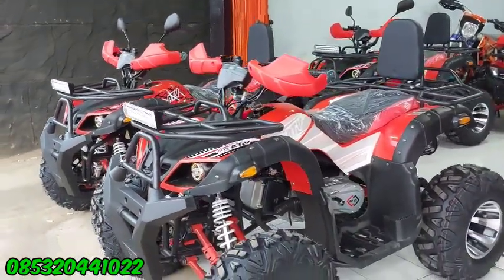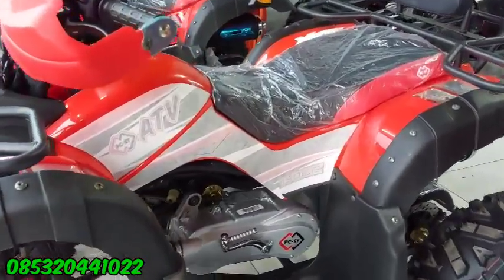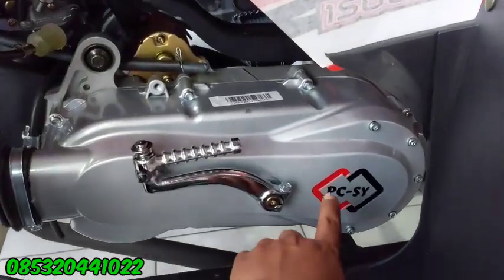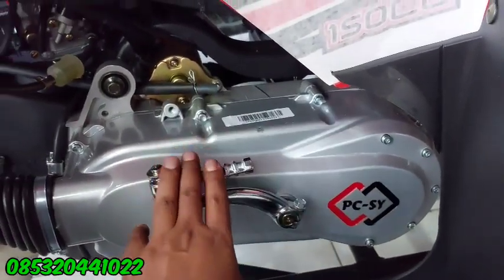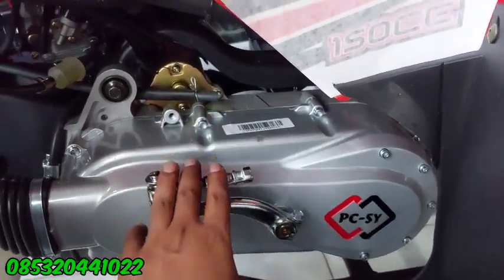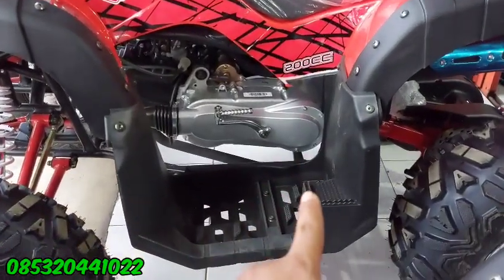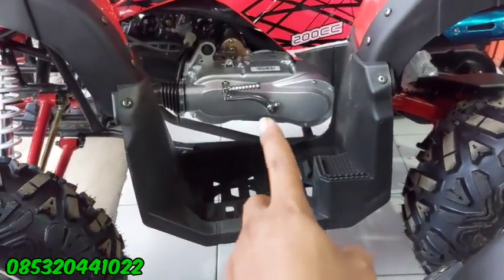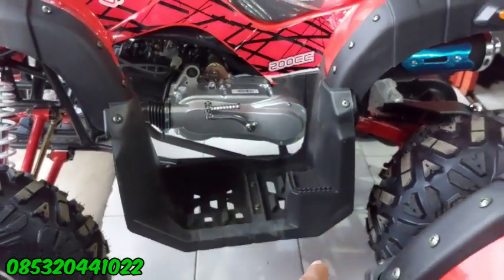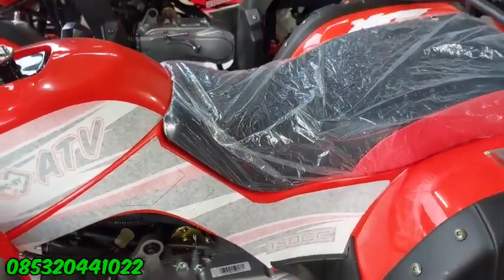Bedanya itu yang SJ Moto 150 cc ada di blok sebelah kiri, ada tulisannya PCCS. Itu yang 150. Kalau yang 200 cc itu polos, tidak ada nama PCCS-nya. Beda di stiker aja, ada tulisannya 200 dan yang ini 150 cc.